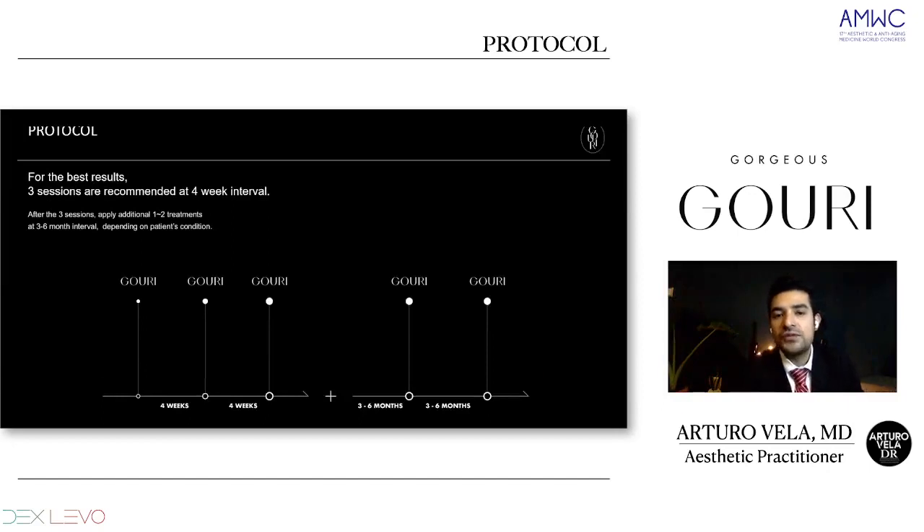The protocol recommends three applications every four weeks interval. After these three applications, we can give one or two more depending on each patient's condition. You have to individualize all your patients. For a normal or easy patient, we give three applications every four weeks. But for a very saggy, aged face, we may need another session after three to six months.